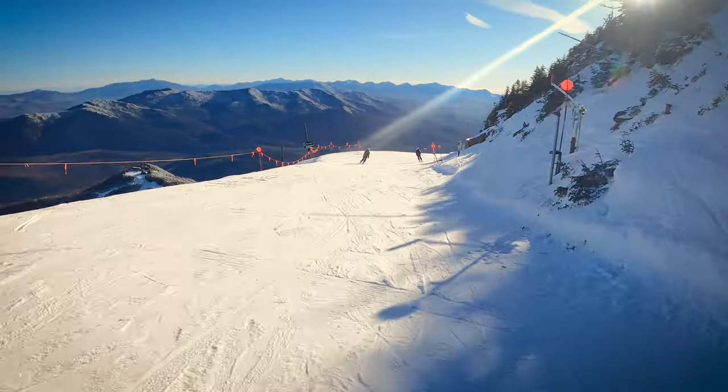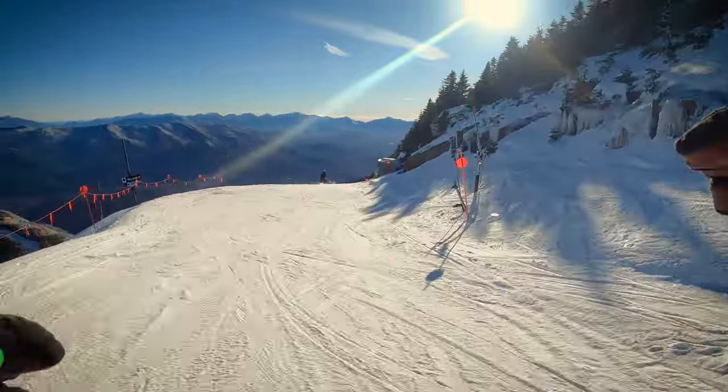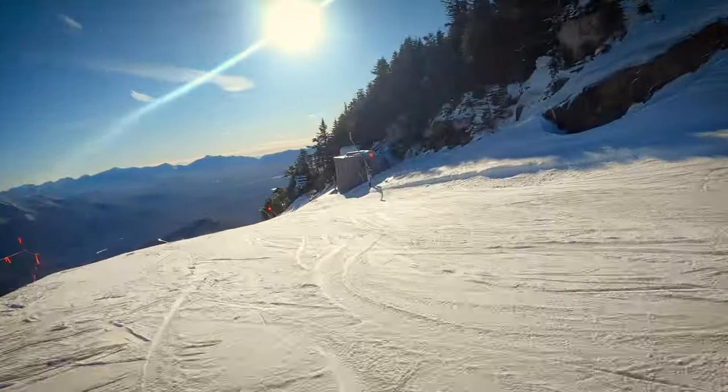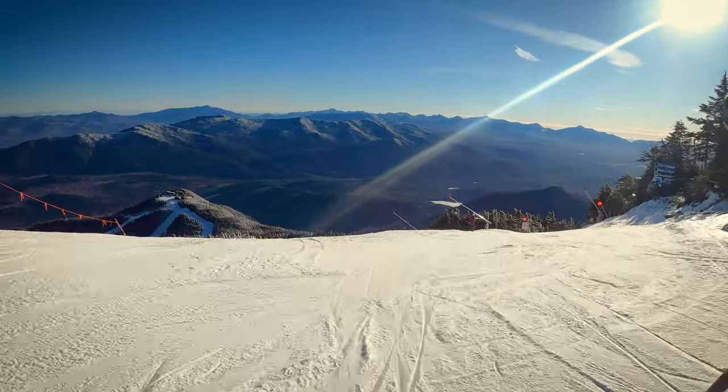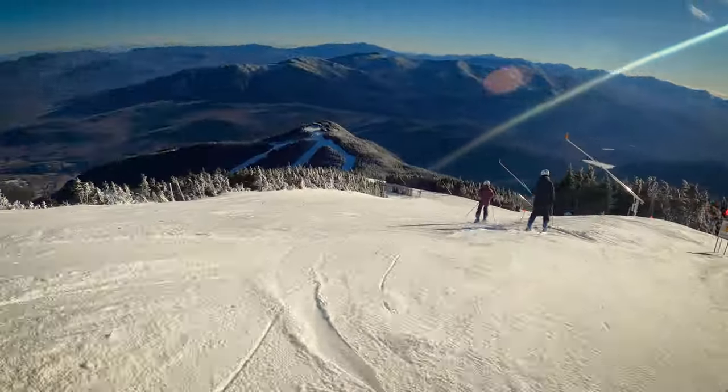All right y'all, we are at the top of Whiteface Ski Area right now. I'm gonna do a full top to bottom run for you. It's December 22nd, Christmas is three days away. I want to show you what's open — we had a pretty bad rainstorm earlier this week, but the mountain recovered well, so let's get this going.